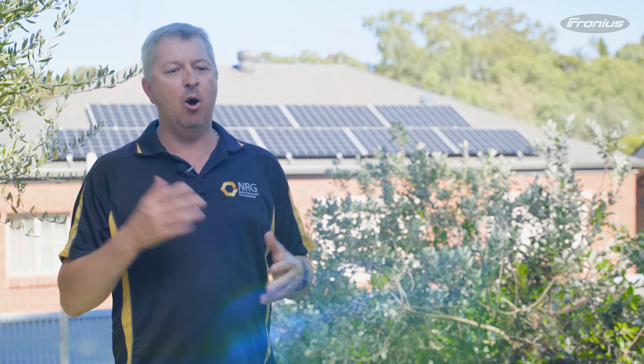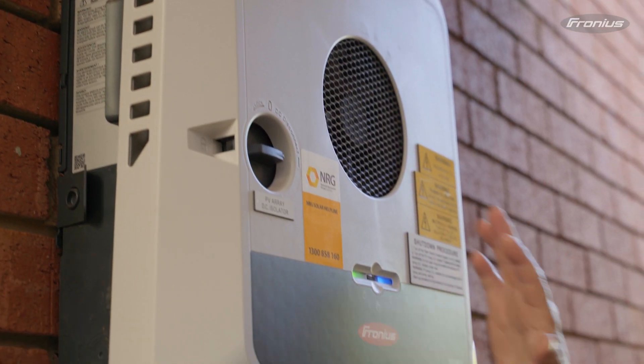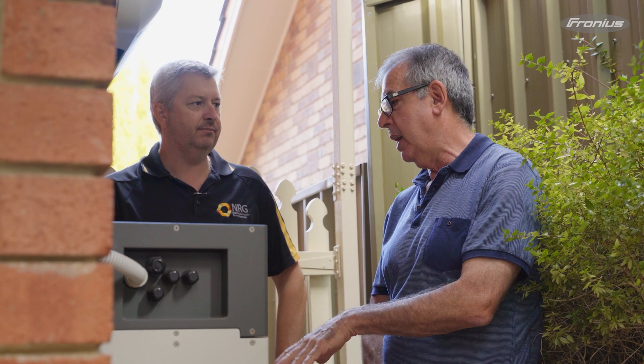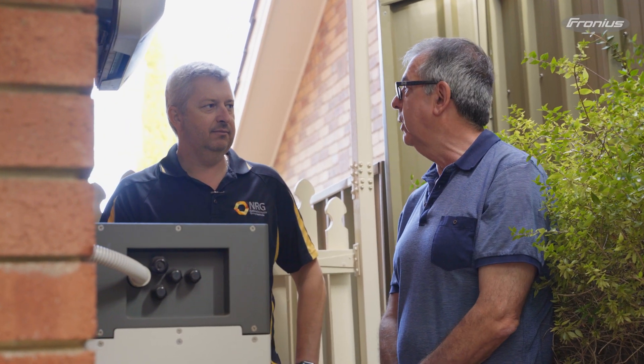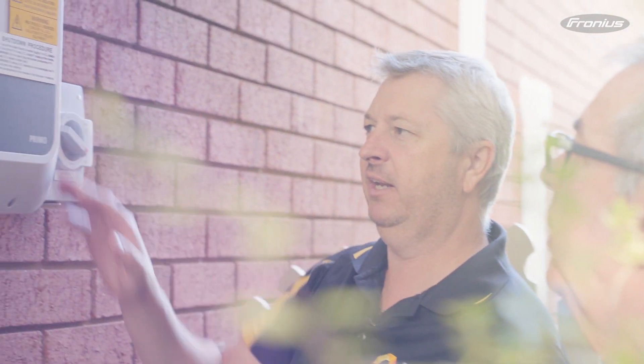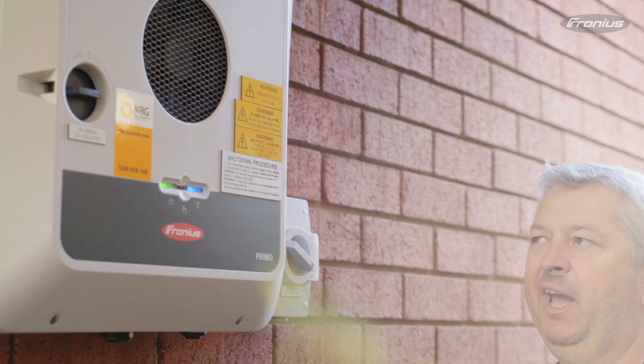The thing I really like about the Fronius Gen24 combination with the BYD is the scalability of the battery itself. We're really experienced in designing the right size solar systems, but battery storage is pretty new, and the way different customers react with their battery storage varies. Being able to come back and add a module or two if you decide to upsize the system is really important, and customers really like that flexibility.